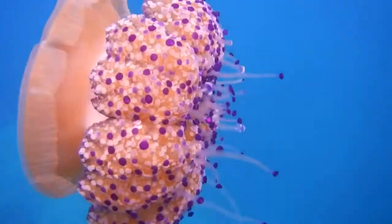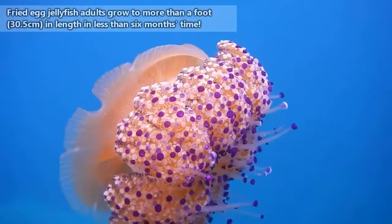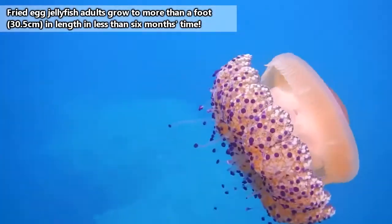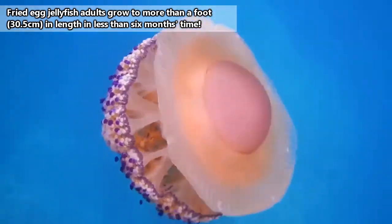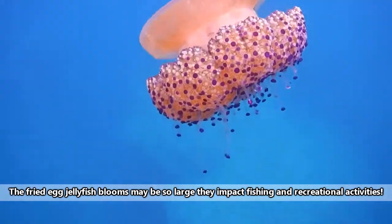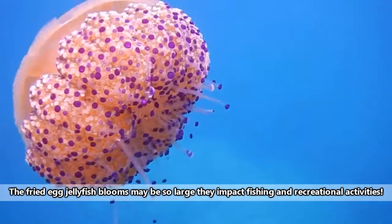Fried egg jellyfish are also known as Mediterranean jellyfish. This makes sense because they're most abundantly found in coastal lagoons of the Mediterranean Sea. Fried egg jellyfish can be more than a foot in diameter, though they're often smaller than this. During the summer months, huge congregations of fried egg jellyfish, called swarms or blooms, can appear in Mediterranean waters.